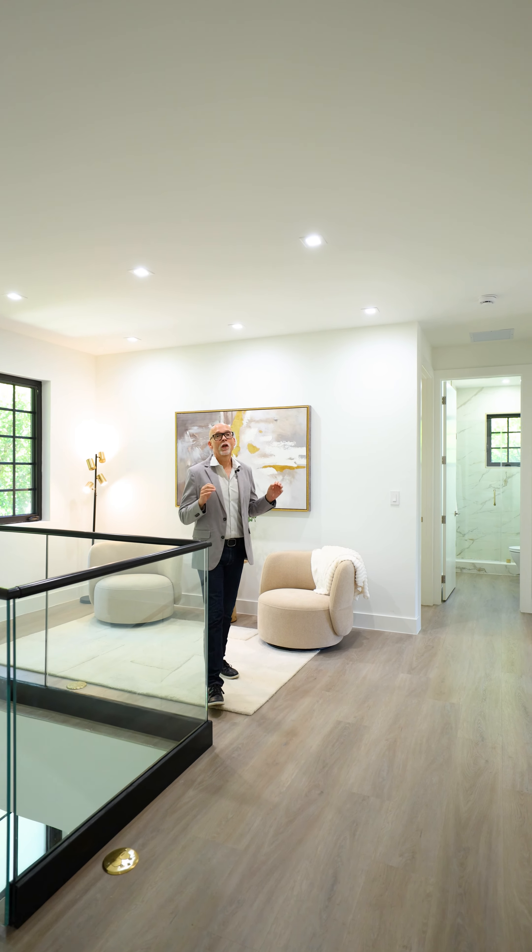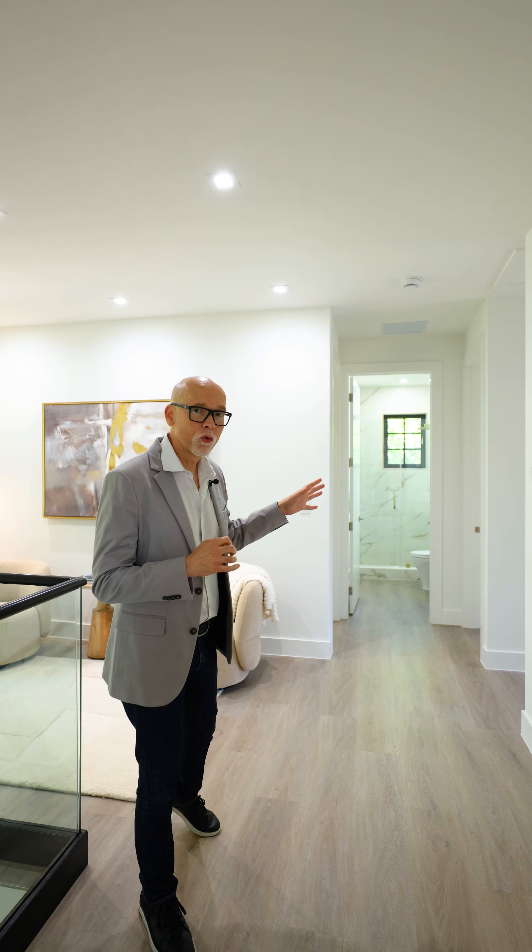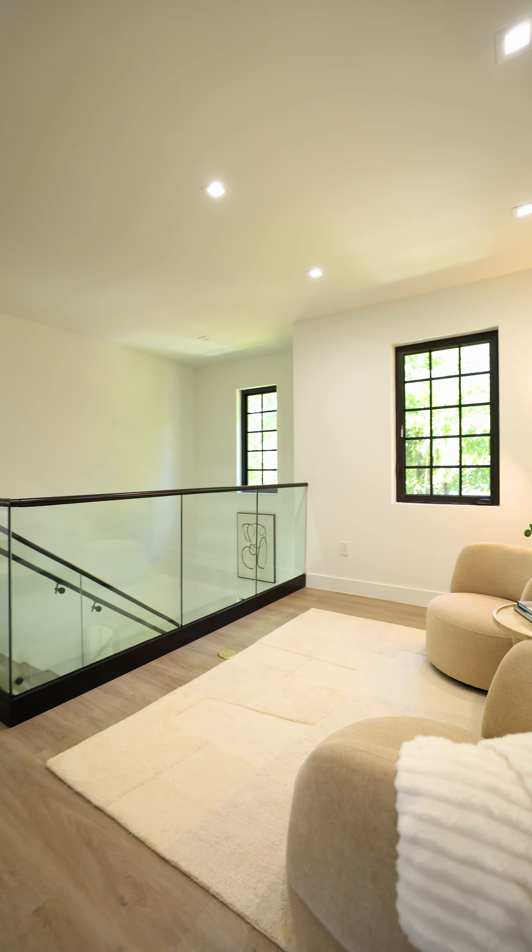Here we are upstairs. Here we have the primary suite, two bedrooms, a hall bath, laundry room, and if you have children, this is the perfect space for either a playroom or the kids' desk. So many opportunities here.